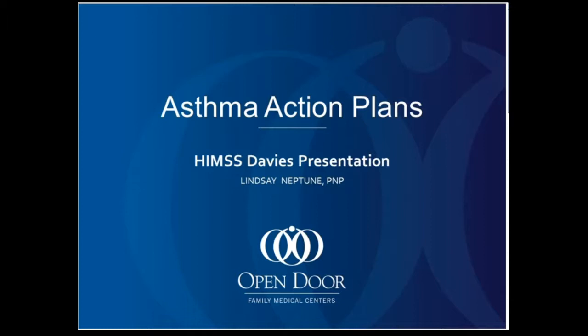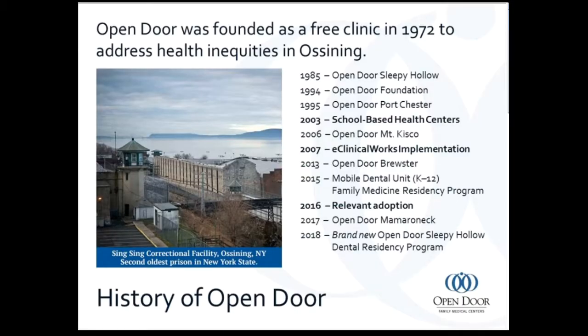Thank you very much. This case presentation is for asthma — our work with the asthma action plans at the Open Door Family Medical Centers. I'm a nurse practitioner involved with the school-based health program, and I'm going to talk about the work that we have done to improve quality metrics.